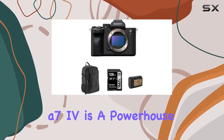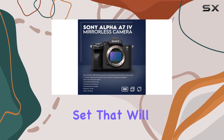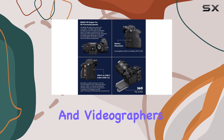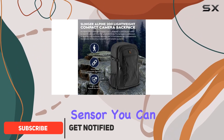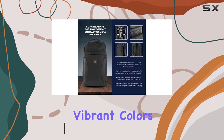The Sony Alpha A7 IV is a powerhouse of a camera, offering an incredible feature set that will appeal to both amateur and professional photographers and videographers alike. With its 33MP full-frame sensor, you can expect stunning image quality, low noise, and vibrant colors.